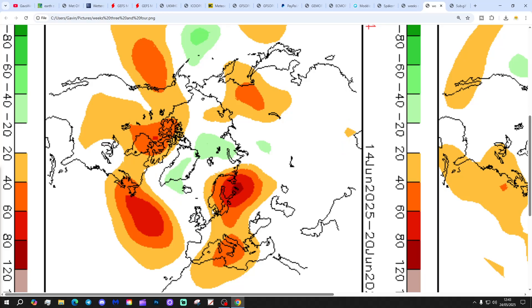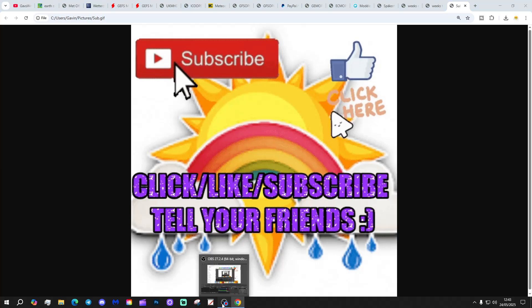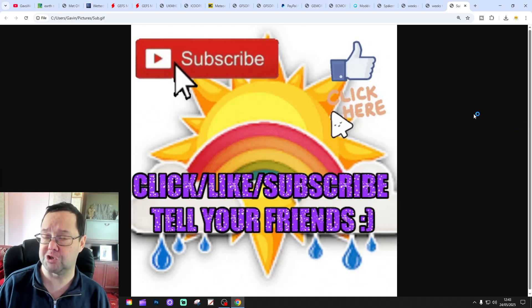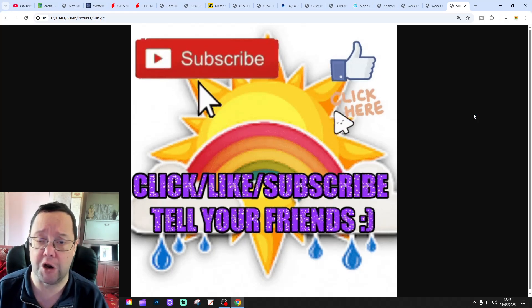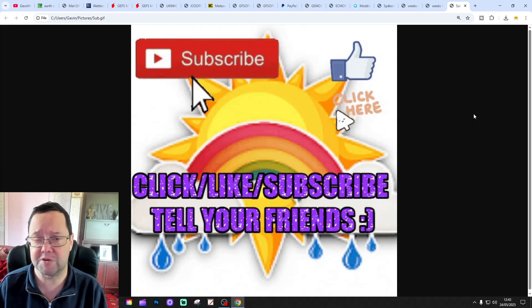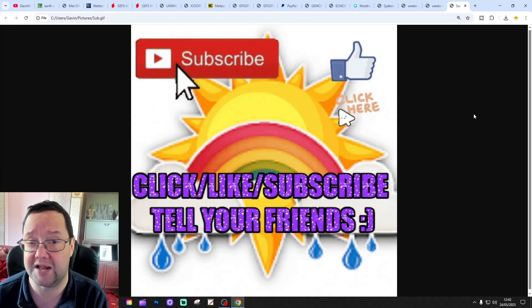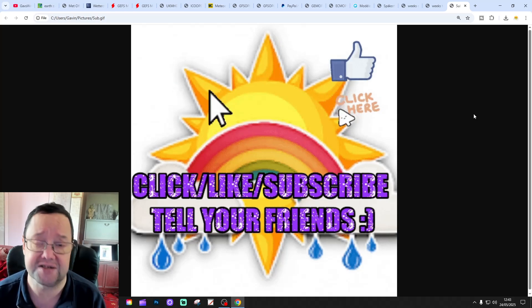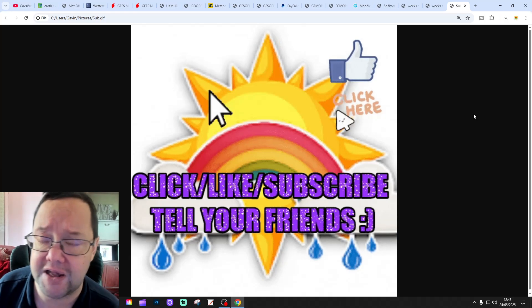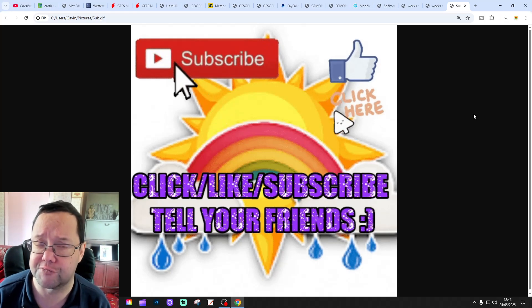I think we have seen a bit of a change today — there's a bit of a flip going on within the model output, something more unsettled through the first week of June. Maybe not going quite as far as the ECM with that big deep low, but today we do see a rather more changeable and mixed looking model output for the first week of June, compared to what we saw yesterday. So we'll see how it goes.